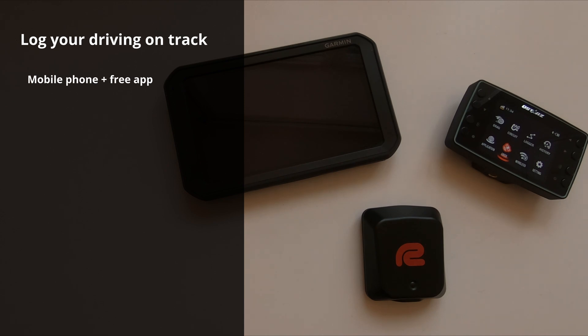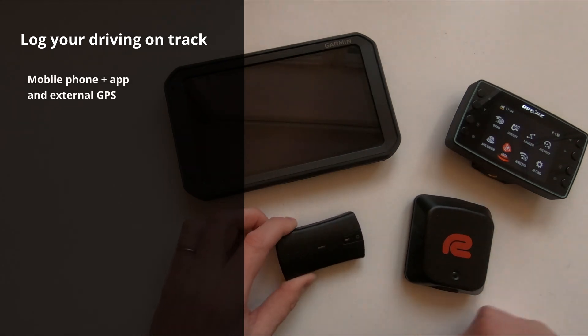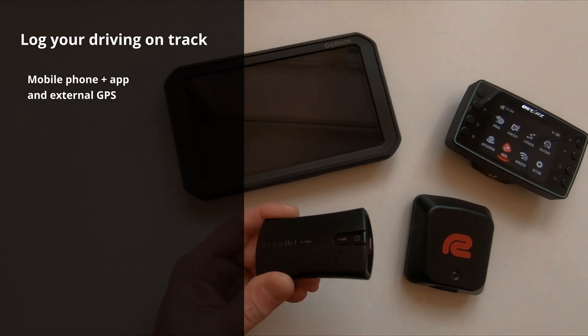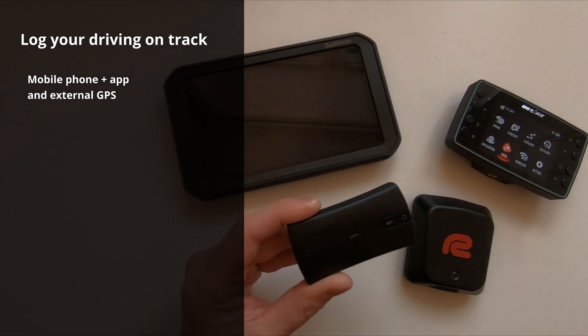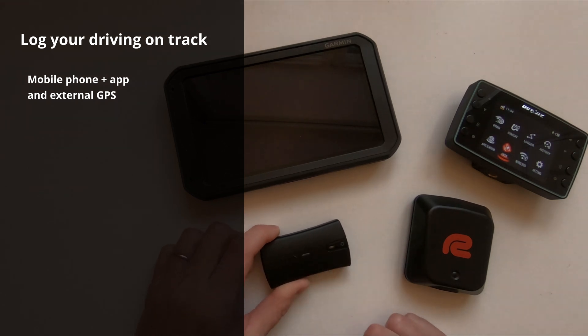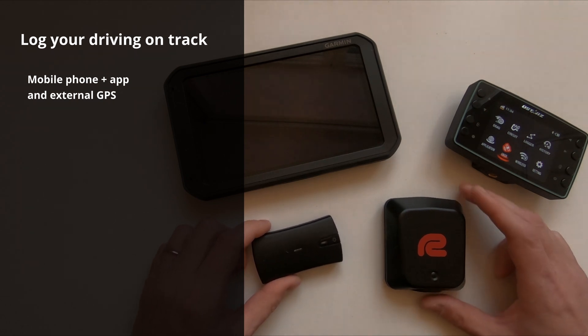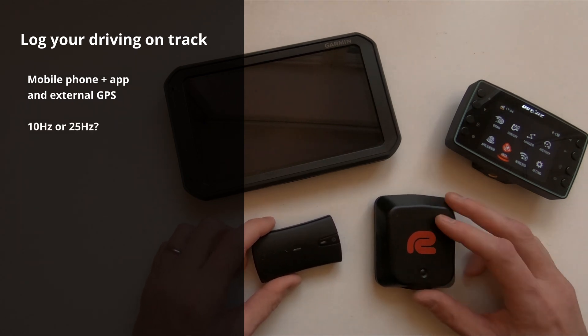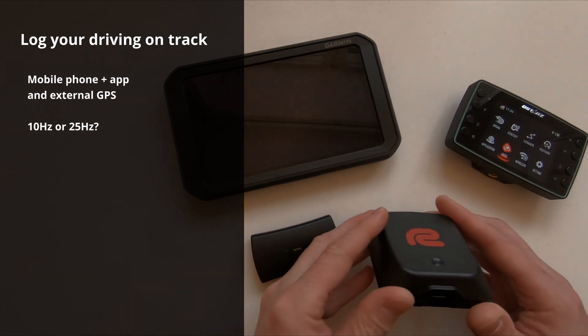It will not show you your corner speed or top speed on the straight, because with updates one second apart it is simply too coarse. But that's easily solved — you buy an external GPS with a higher update rate. GPS with a 10 Hertz update rate has been around for quite a while and you can get one for about $100. Lately though, there's a new generation of GPS chips — this is the Race Box Mini that has a 25 Hertz update rate.